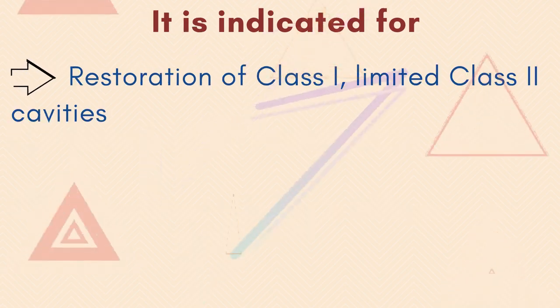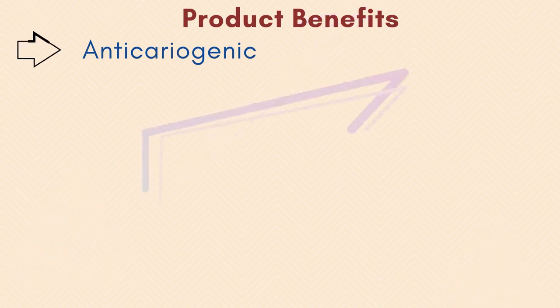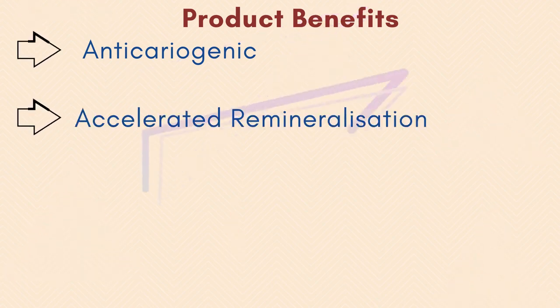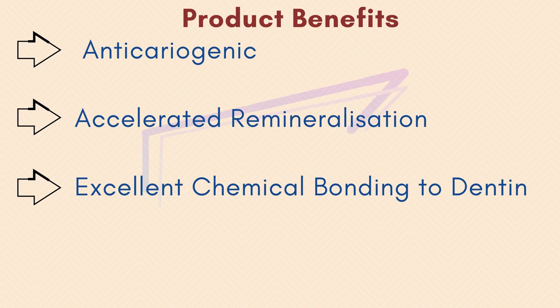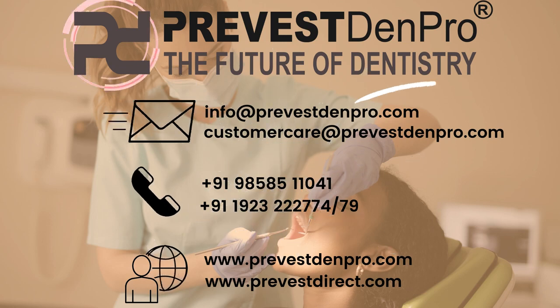It can also be used as a base or liner. Product benefits include being anti-cariogenic, providing accelerated remineralization, excellent chemical bonding to dentin, and adequate radiopacity for easy post-operative diagnosis.